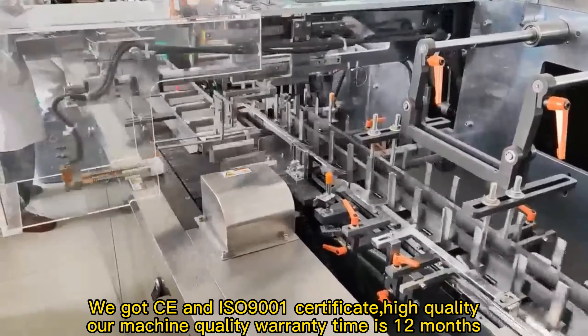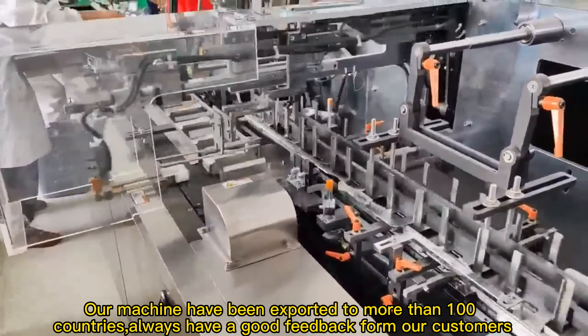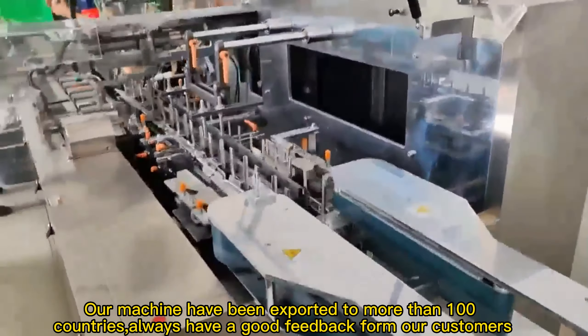Our machine quality warranty period is 12 months. Our machines have been exported to more than 100 countries, and we always receive good feedback from our customers.